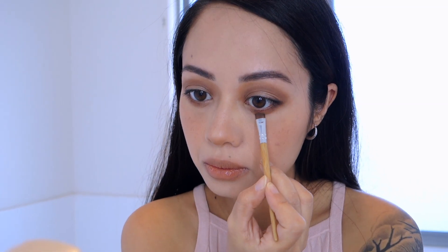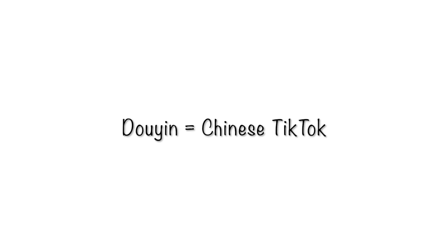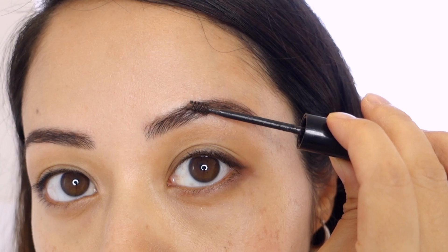Today I'll be going from this to this, trying the Douyin makeup look — get ready with me. Douyin basically refers to the Chinese TikTok, and the makeup is a broad style defined by soft and beautiful looks that give a doll-like appearance. So let's get straight into it, starting with tightlining my eyes and then moving on to the eyebrows.